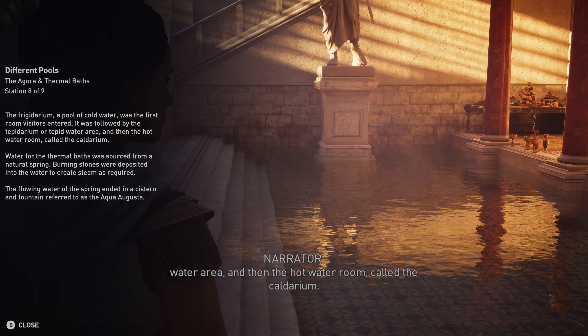Public baths were common in Roman and Greek cities, and Cyrene held true to this tradition. Two thermal baths from different eras were discovered among the ruins. An inscription at the entrance of one of the baths is presumed to be attributed to the owner, dating the building to the Hellenistic period.